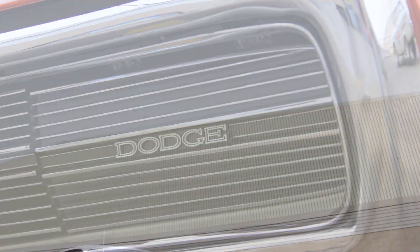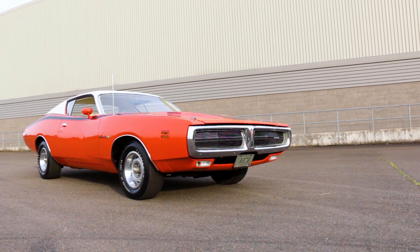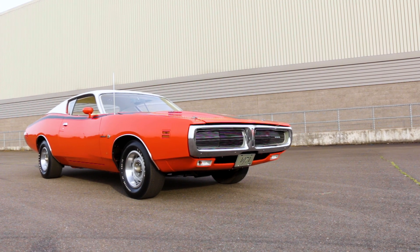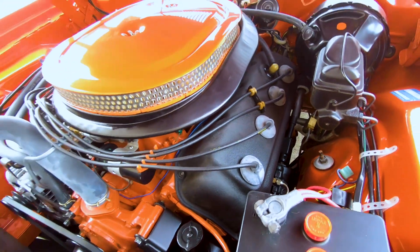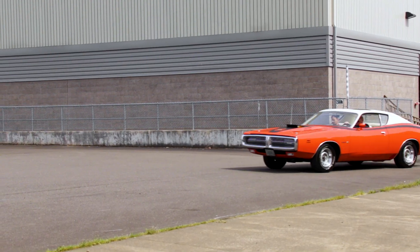You could order all kinds of engines in your '71 Charger, but our featured Superbee is fitted with the one that everyone talks about — the 425 horsepower 426 Hemi V8 — and it's coupled to a 4-speed manual transmission.